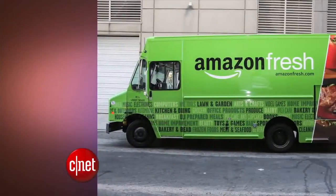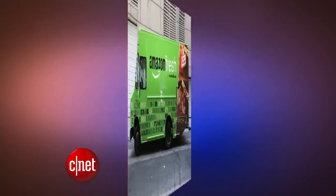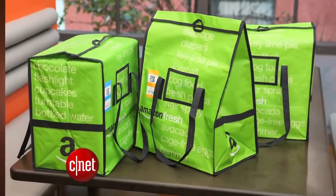It's a wand that scans grocery items so you can add them to your online shopping cart. But right now it's only available to a few folks that use Amazon Fresh, which is Amazon's grocery delivery service. Amazon Fresh launched as a small test in 2007 in the Seattle area and expanded to parts of California last year.